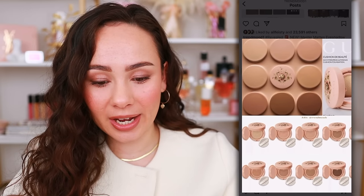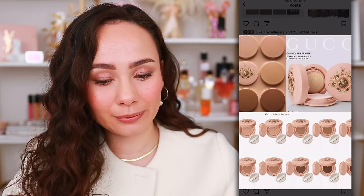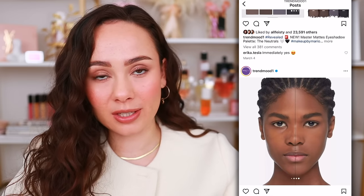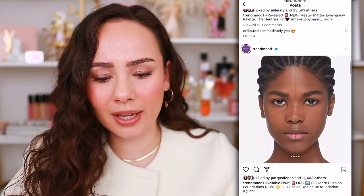Gucci Beauty is launching a cushion foundation — a 24-hour hydrating luminous foundation. The packaging looks very gaudy but I like it a lot. I do have a weak spot for Gucci Beauty. Cushion foundations kind of weird me out a little — they feel a bit gross to me. It's designed to deliver up to 24-hour hydration, enriched with high reflection index oils, and has SPF 20. It's $51 and available now. I want it eventually but now is not the time — it's a tentative shop.